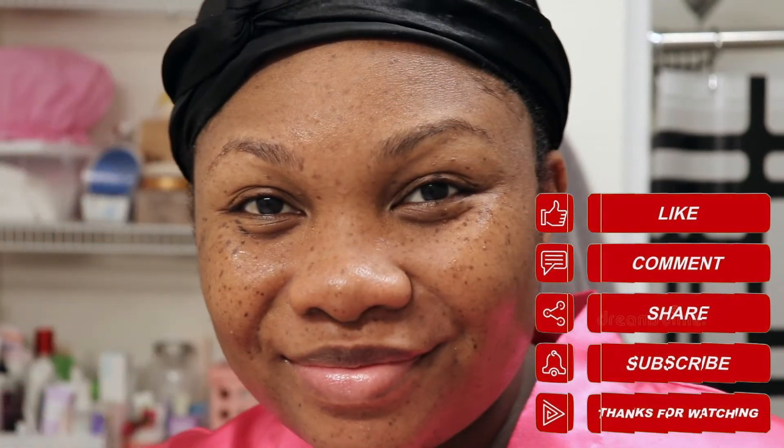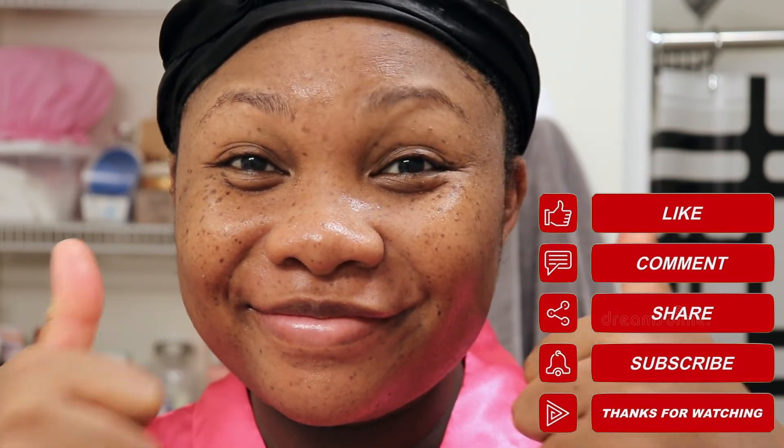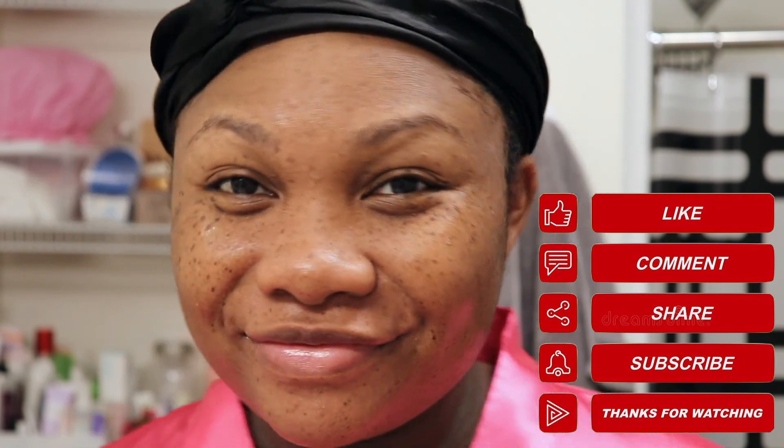That pretty much concludes this video. Don't forget to give this video a big thumbs up, share it with a friend, drop a comment down below, and subscribe if you haven't already. You can also follow me on social media to stay up to date on all my shenanigans. Until next time, bye guys!